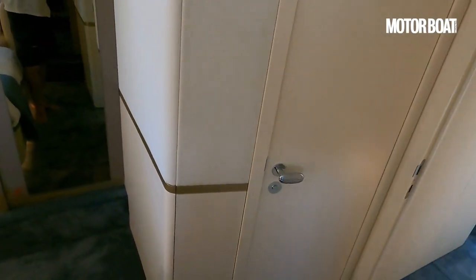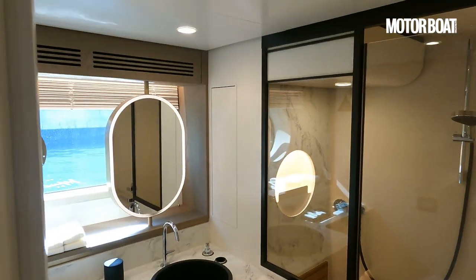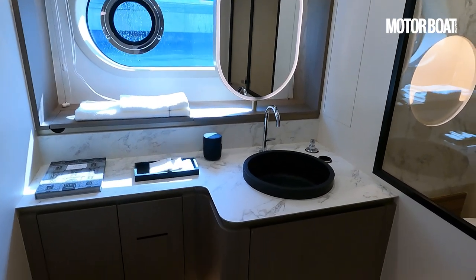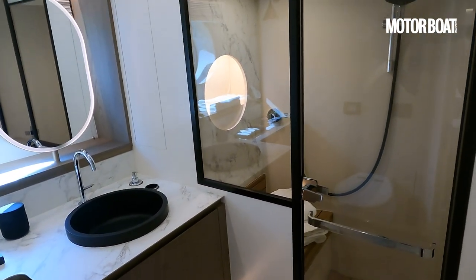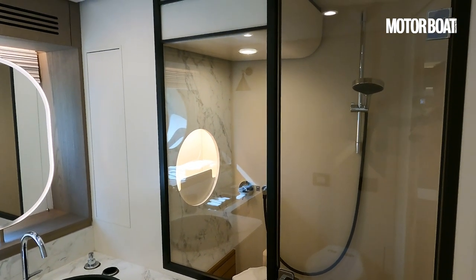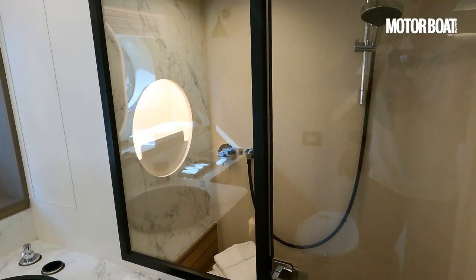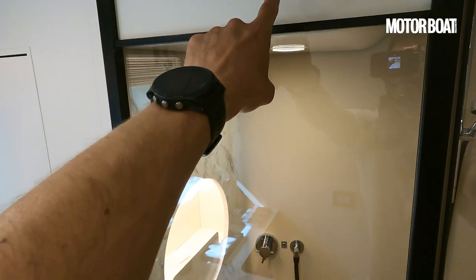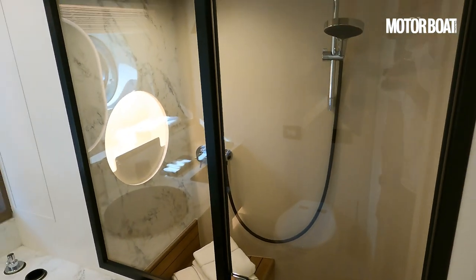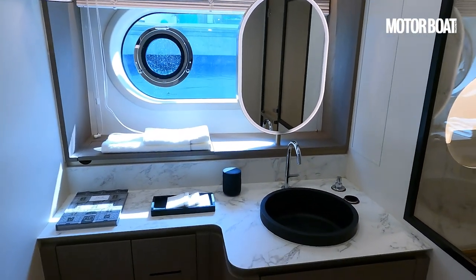Another way this boat differs is volume, and you feel that most keenly in the bathrooms and head compartments. There's lots of style here, lots of light, curved edges, and very pleasant materials — nothing too showy or ostentatious. It just feels good, homely, and warm. There's a nice big separate shower cubicle; you lose a little headroom there but there's a low-level seat, and it's probably big enough for two people in the morning. It's a very stylish space.